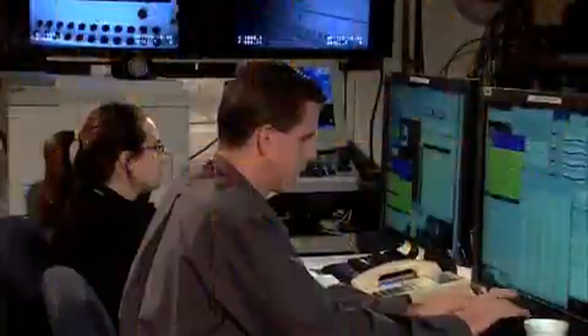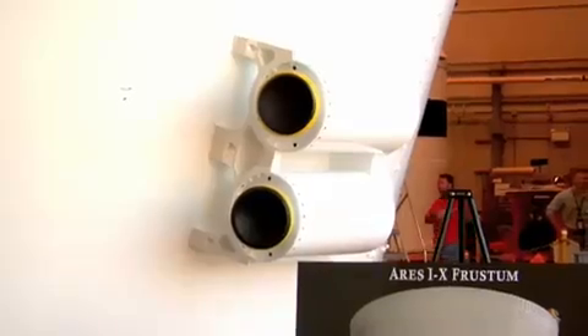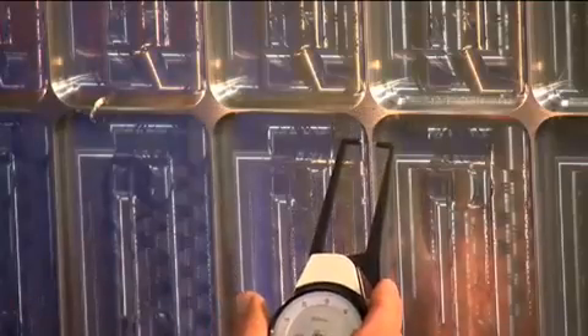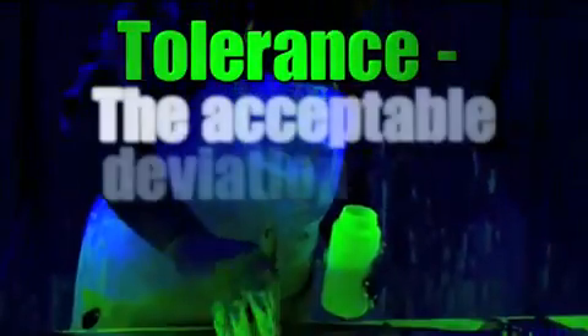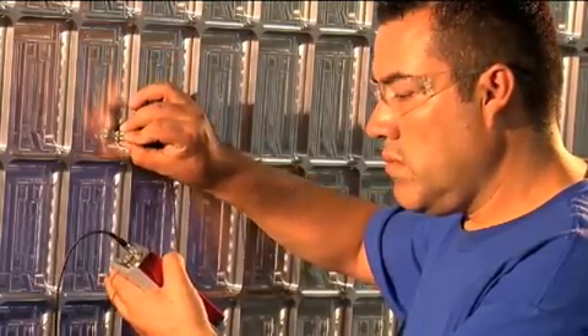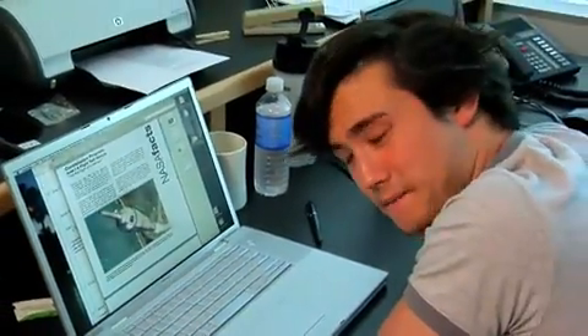Math plays a central role in making sure all the pieces will fit and work together properly. With sections created in different facilities all over the country, one miscalculation could delay the project for months, even years. Engineers use tolerances to ensure that all the parts will fit together properly. A tolerance is defined as the acceptable deviation from a dimension of an object. NASA engineers measure tolerances in micrometers — one micrometer equals one thousandth of a millimeter. To get an idea of how small that is, a strand of human hair is about one hundred micrometers wide.